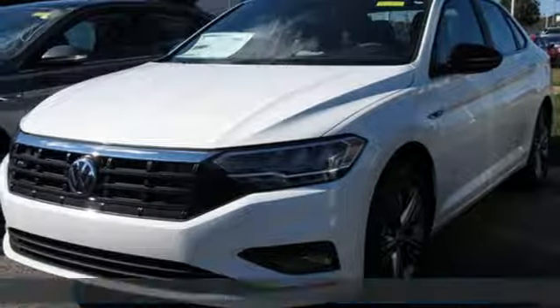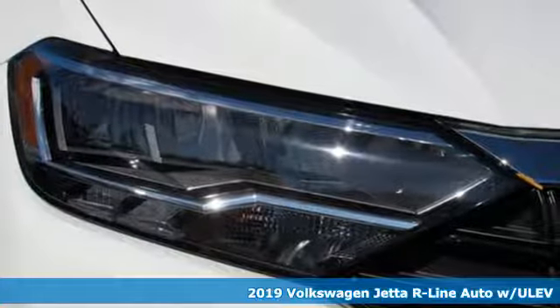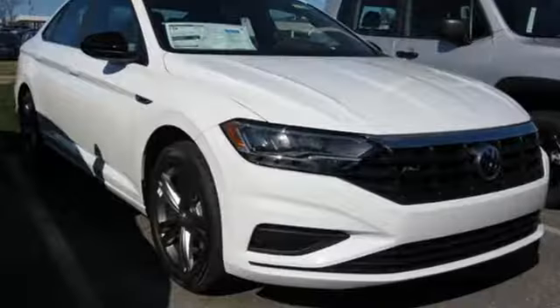Here's a new 2019 Volkswagen Jetta. German engineered style, performance, and precision come together to create the perfect compact sedan. It's equipped for all your driving needs and wants.